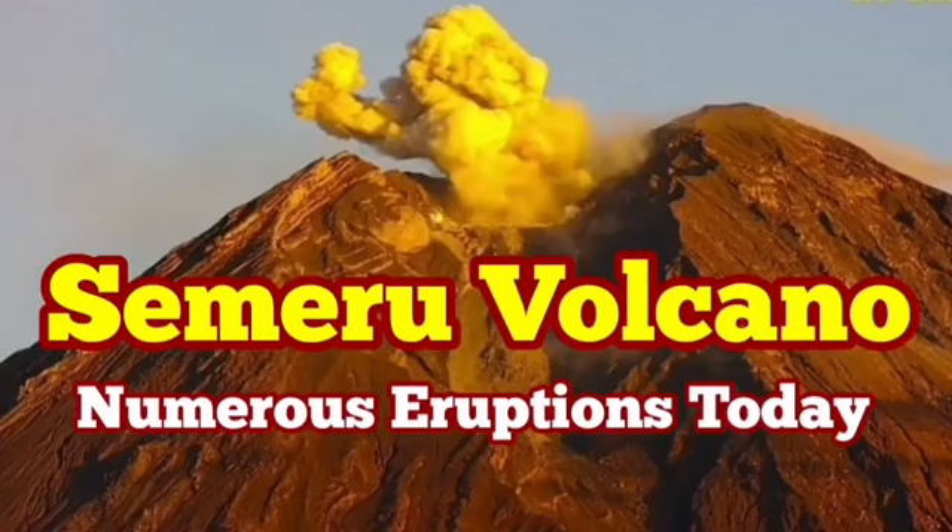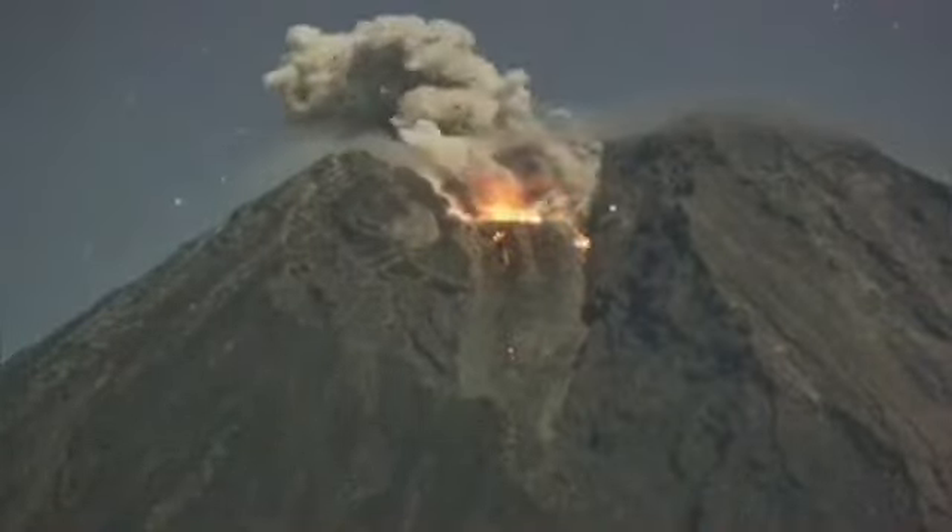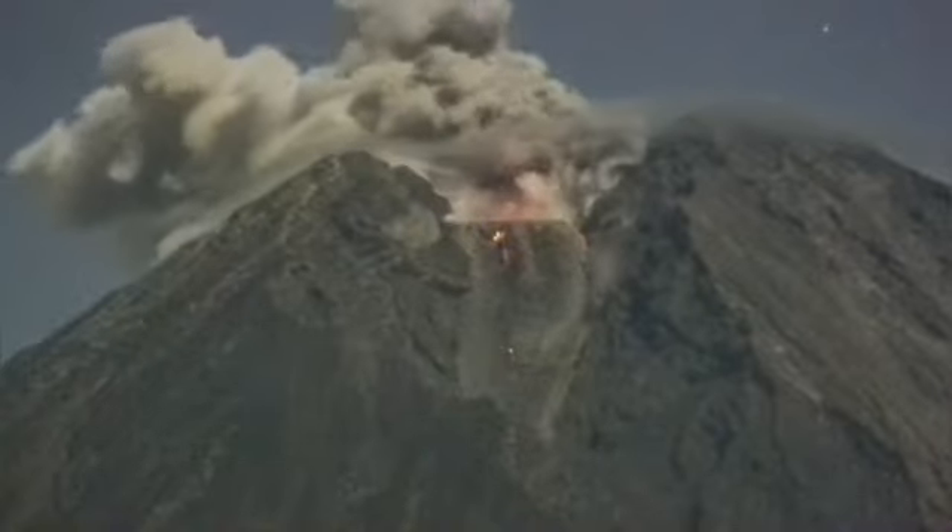Semeru Volcano on the island of Java, Indonesia, has had many eruptions today and I'm trying to capture all of this for you. I will speed it up so you can see them in under one minute, hopefully.